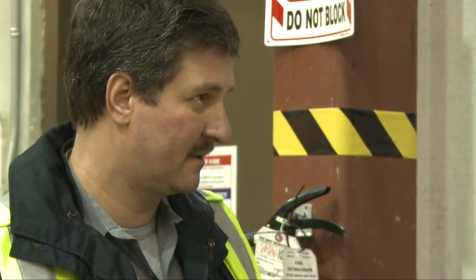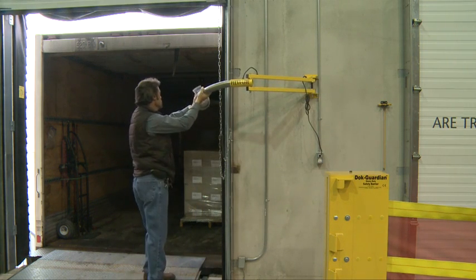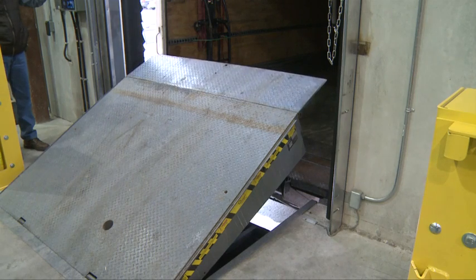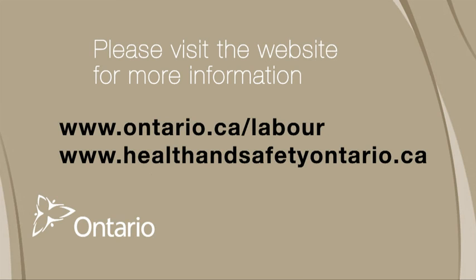Staff are all trained in this environment, for themselves and for all workers. In this type of environment with loading docks and all the movement of equipment, any inattention could result in a critical or even a fatal injury. Workplace injuries are preventable. For more information, you can look on the website for all the workplace safety associations in the Province of Ontario, and also on the Ministry of Labour website. Thank you.